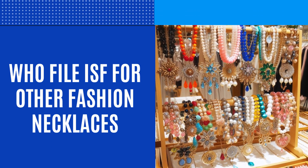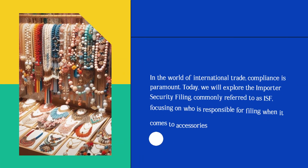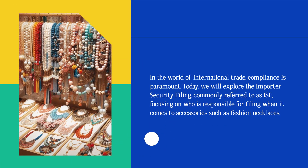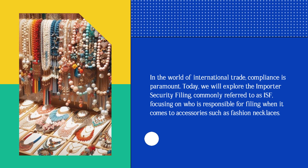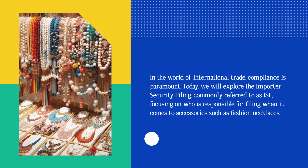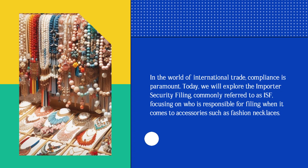Who files ISF for fashion necklaces? In the world of international trade, compliance is paramount. Today, we will explore the importer security filing, commonly referred to as ISF, focusing on who is responsible for filing when it comes to accessories such as fashion necklaces.